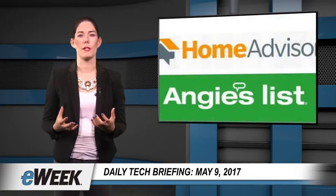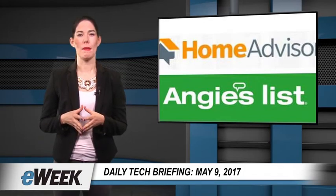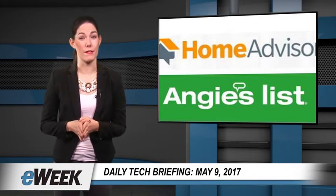Two popular consumer cloud services, Angie's List and HomeAdvisor, are merging to form a new publicly traded company, ANGI Home Services, Inc. But users of both services won't know the difference.